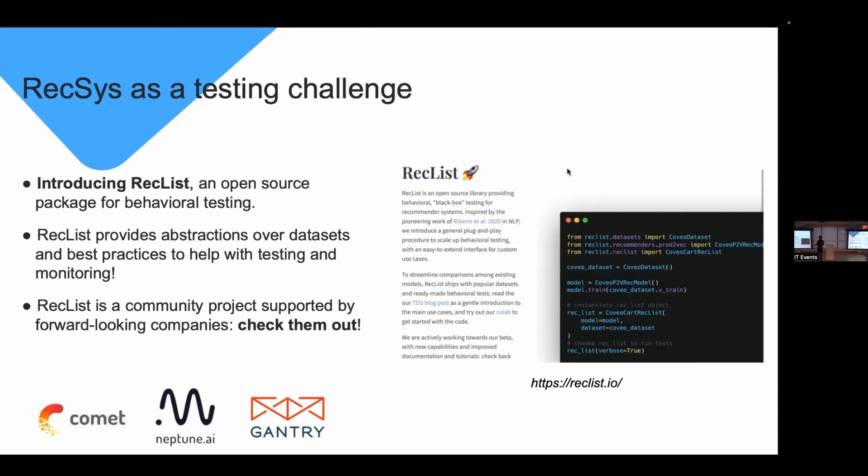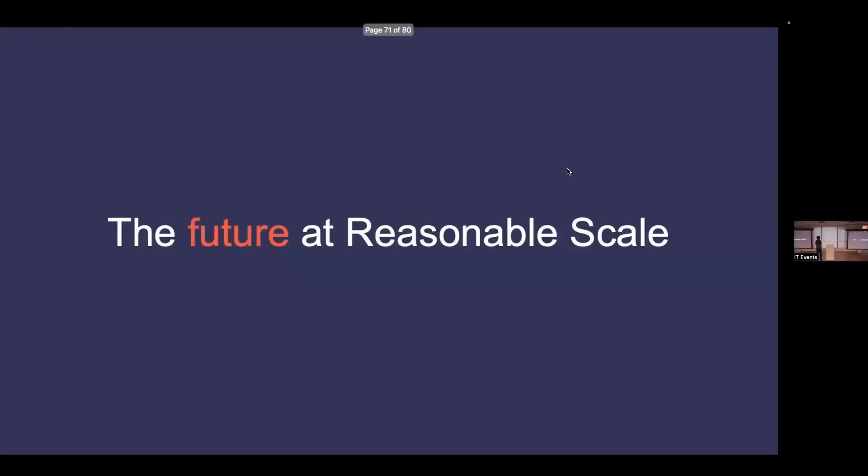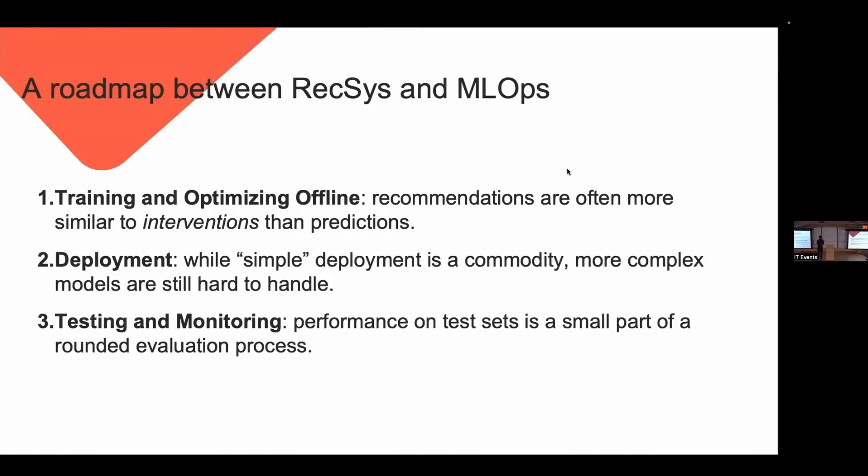RecList is fully open source and supported by forward-looking companies in this space: Comet, Neptune, and Gantry. Without them it would be much harder to develop this continuously in the open. There are three things I wish the community would work on more for the future of reasonable-scale recommender systems. First: better training and optimization for offline testing — recommender systems are interventions, not just observations. By suggesting Batman, I make you slightly more likely to watch it, which creates a subtle interplay between recommendations and behavior that confounds offline evaluation.